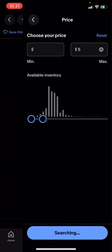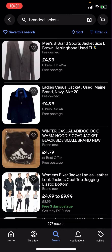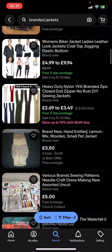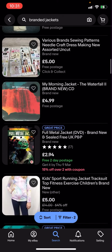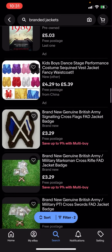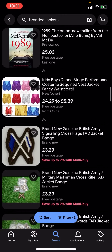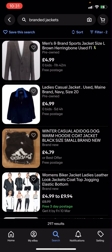You can see it shows 297 results, so now everything here is going to be under five pounds and it's going to have free postage. Basically, you can see that all of these are free postage and you can easily buy them for under five pounds.